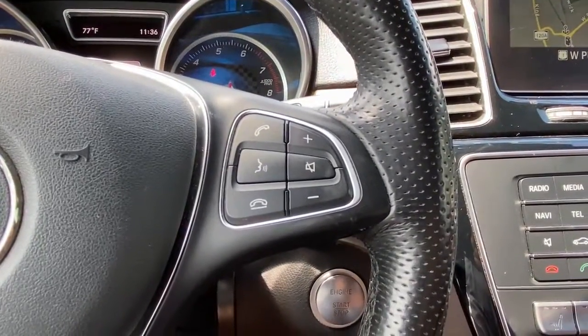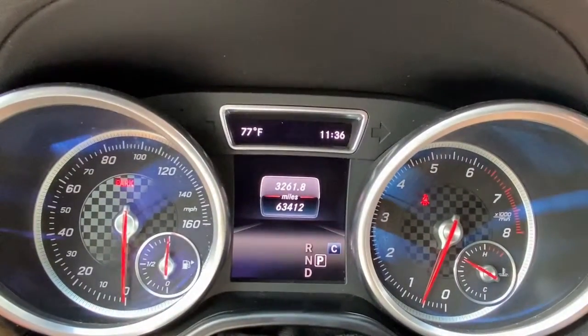Power lift gate, dual zone AC, blind spot monitor, electronic stability control.